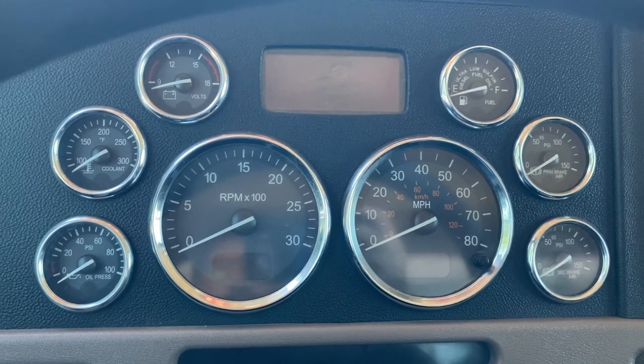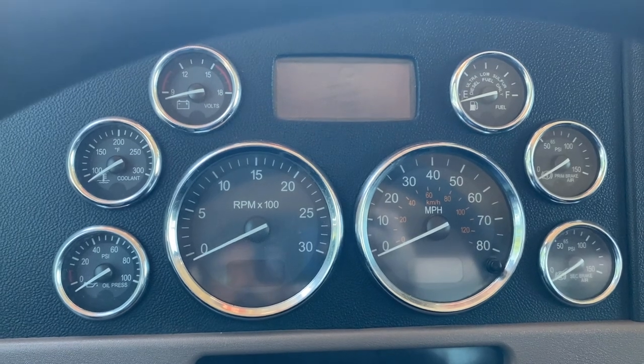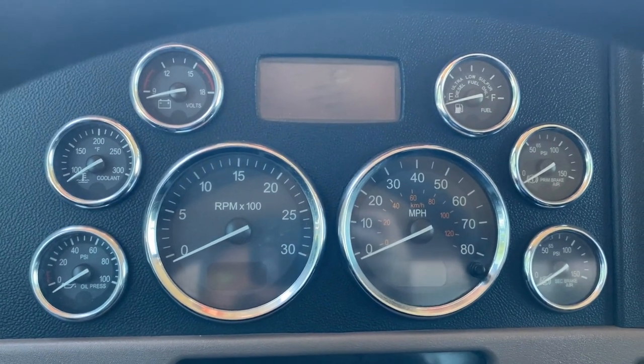I've gotten it hot this afternoon. I'm going to do a full walk around, show you the engine, oil pressure, blow by, and just a general overall of the truck. Let's get started.